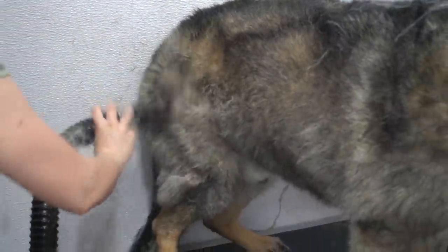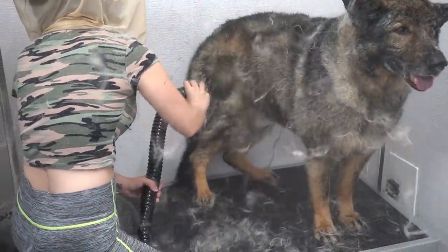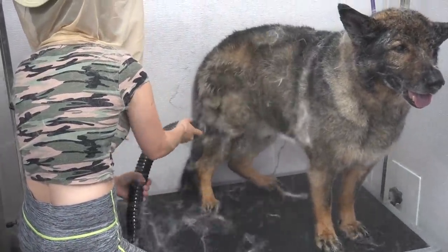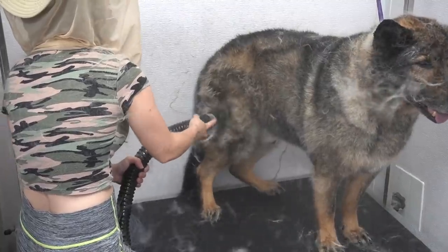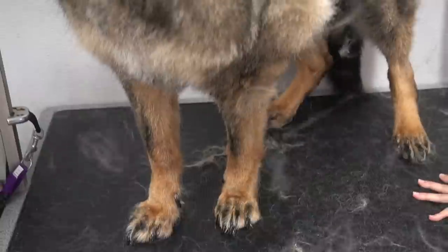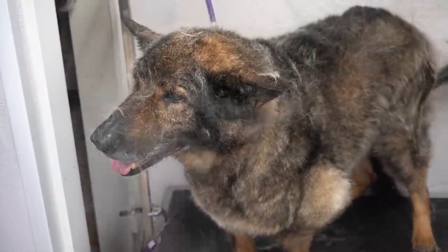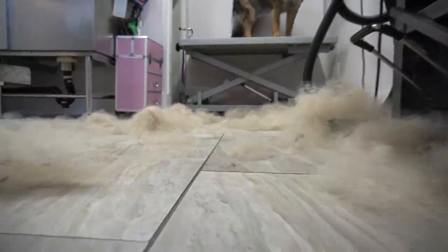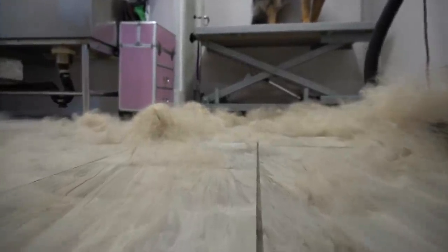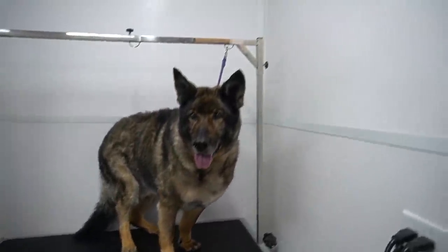And now I will leave you to enjoy his blowout.